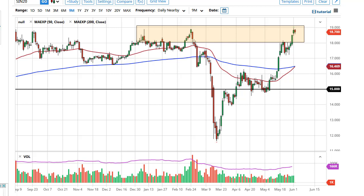From FX Empire, this is Chris taking a look at the silver market. $19 continues to be crucial — it's an area that has seen a lot of selling in the past, and I fully anticipate to see some selling now. $18 underneath should be support, and if we break down below there, then...